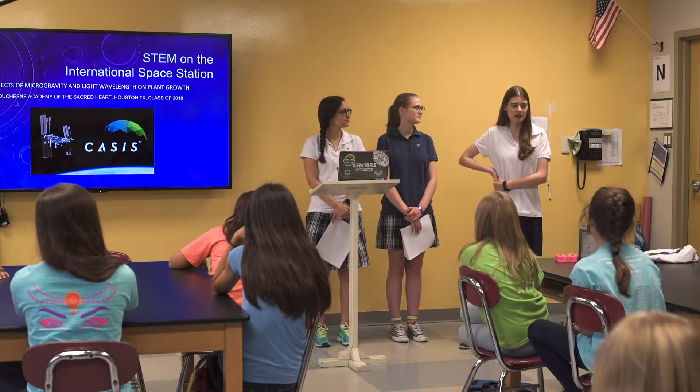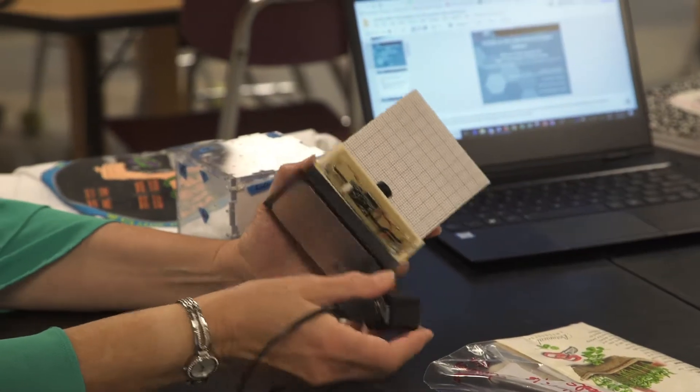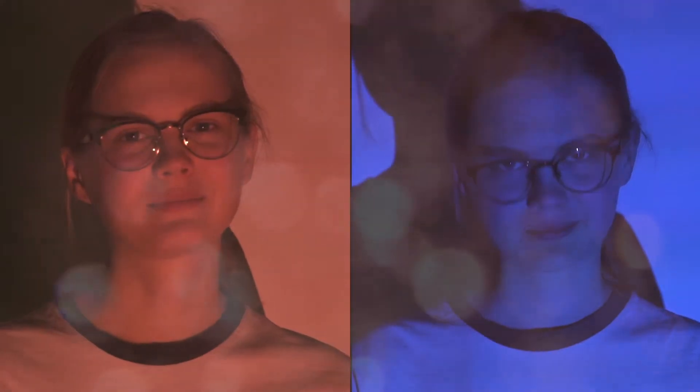Hi, my name is Abby Sophia. I'm Sarah. I'm Julia, and today we're here to talk to you about our experiment with cases that went to the International Space Station. The National Design Challenge is a challenge put out to students across the U.S. to design an experiment to test a research question on the International Space Station. Our research question was asking how pea shoots were going to grow in microgravity using different wavelengths of light. We used red and blue light to see which one would be most effective in allowing the pea shoots to grow.